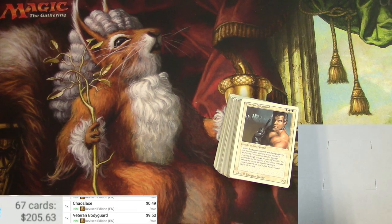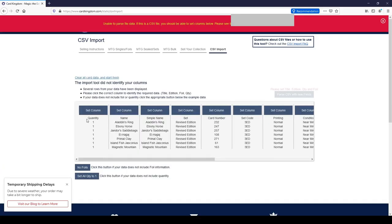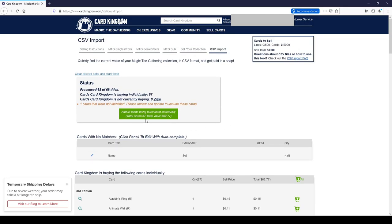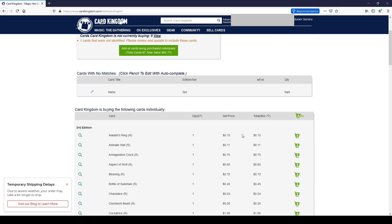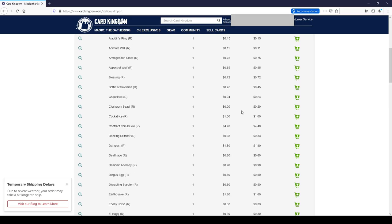Let's take this list and run it through Card Kingdom's buy list and see how close we are to that goal of an average of a buck fifty. Here we are at the Card Kingdom import for the buy list — browsing for a CSV file, parsing it by columns: the title, the edition, and whether it's foil or not. They're showing 67 cards, and these are near mint prices. They will offer $62 — so just under a dollar each. Good to know, but I'm going to see if I can do a little better than that.